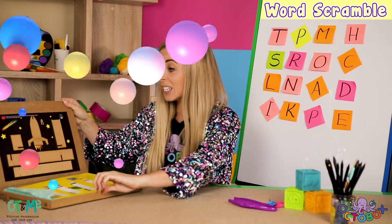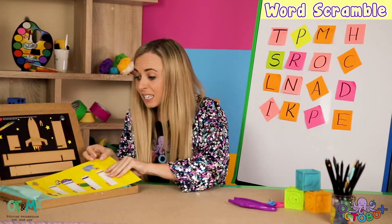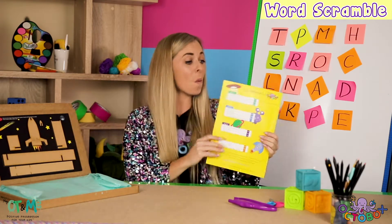Wow, look at all this stuff! Look at that rocket! And my space adventurer sheet!